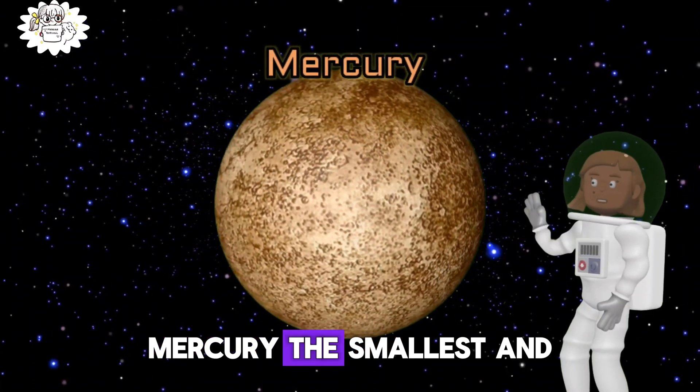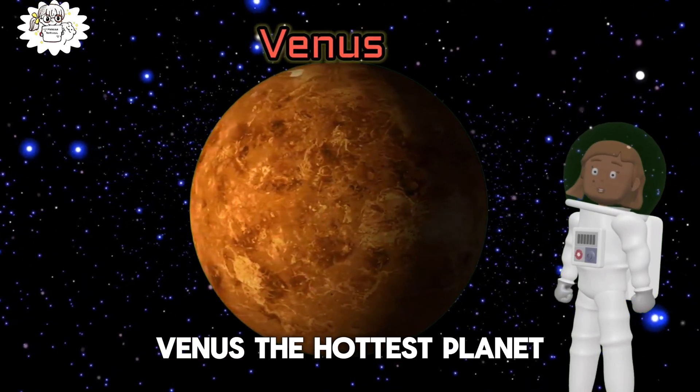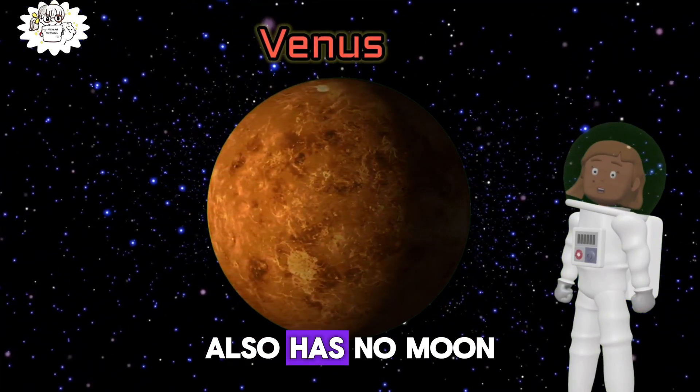Mercury, the smallest and fastest planet, has no moon. Venus, the hottest planet, also has no moon.